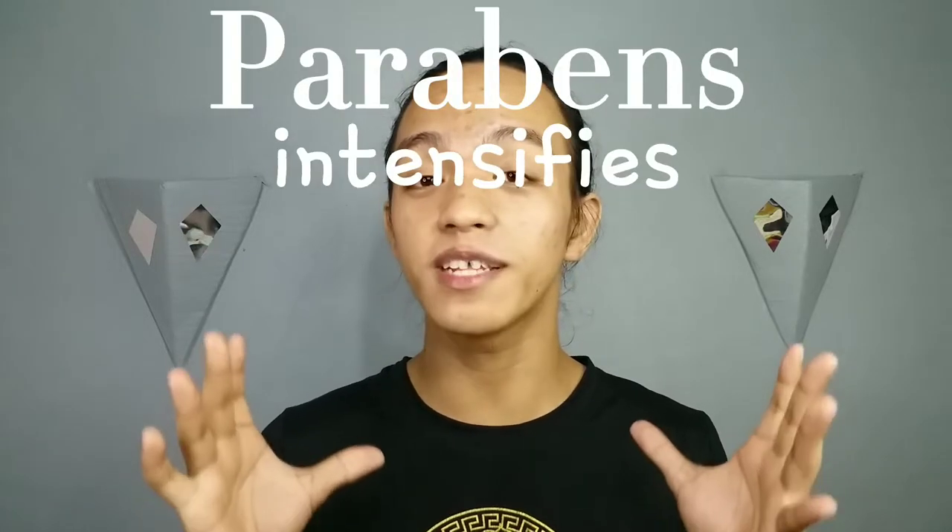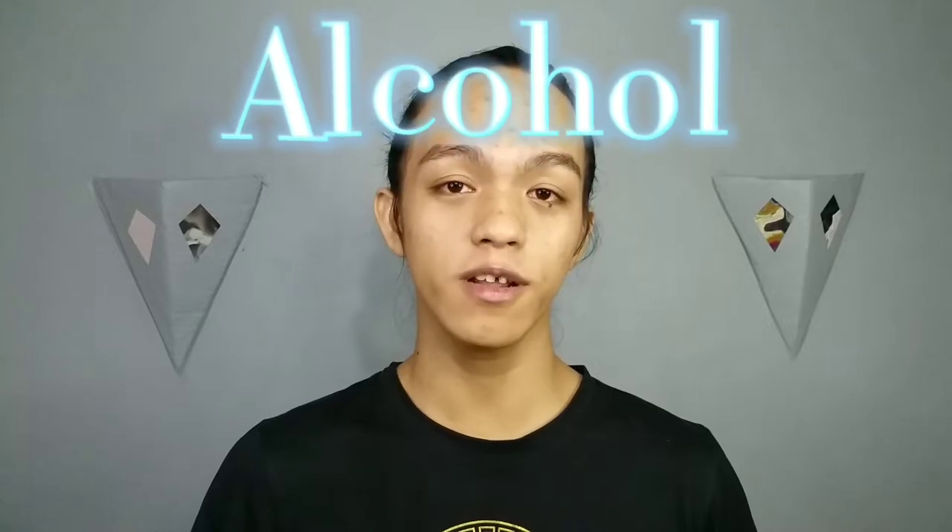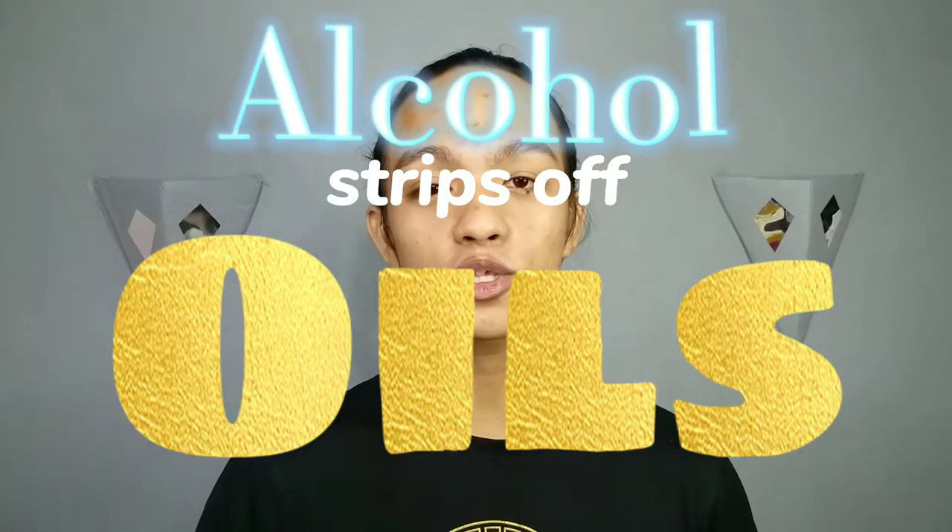Now let's give emphasis to this label right here which states paraben free and alcohol free. Parabens are very dangerous to your skin because they further intensify the damage brought by the sun's ultraviolet rays. You may also experience allergic reactions if exposed to parabens. Alcohol in products is also not good because it strips the natural oils from your skin. As humans, oils on our body are very essential, though excessive oils invite problems. Thankfully, this product is alcohol and paraben free, so we can enjoy that glass skin look.